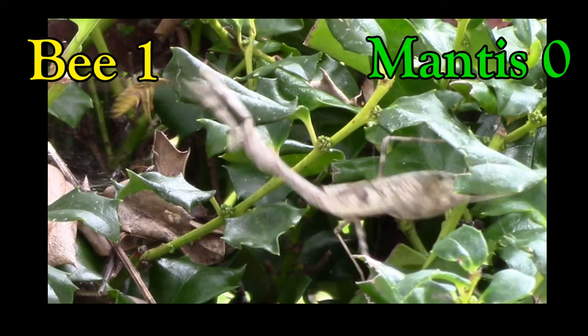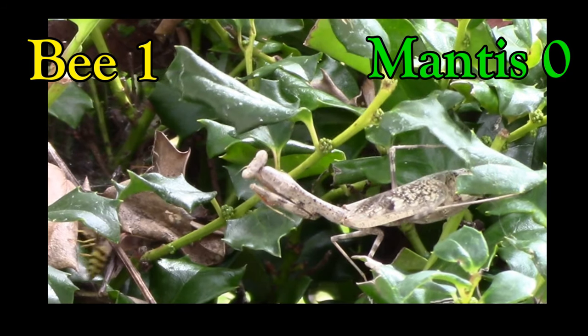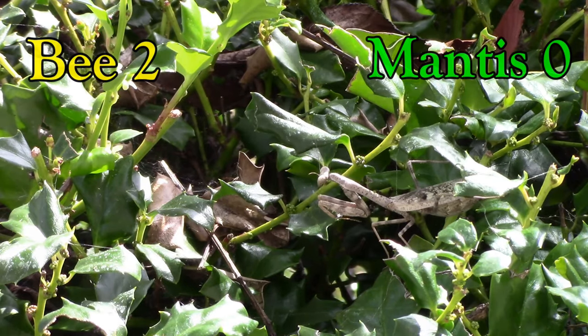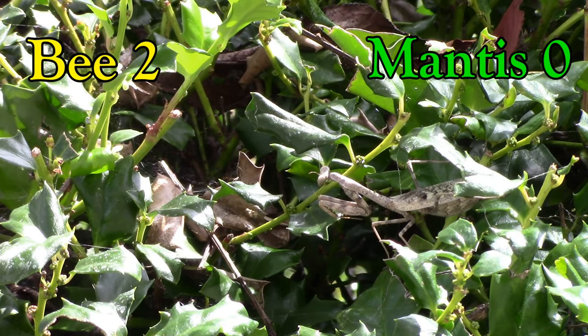The praying mantis goes for the hit but it misses — this point goes to the bee. The mantis goes for another attack but misses again. Bee gets two points.